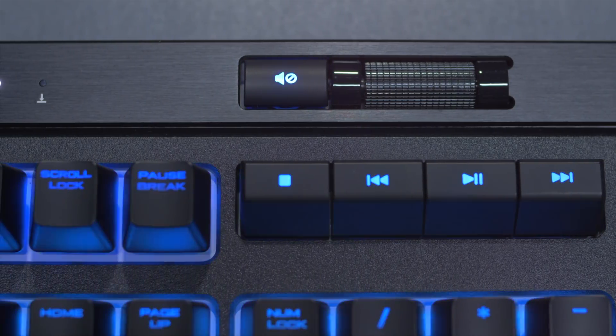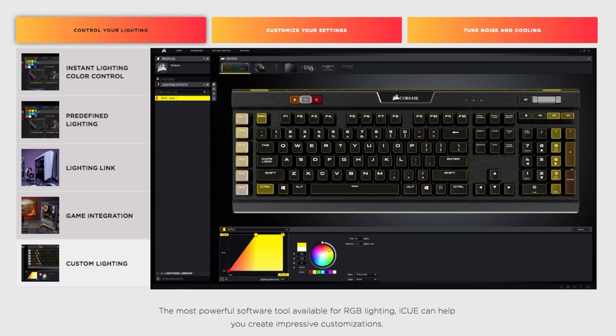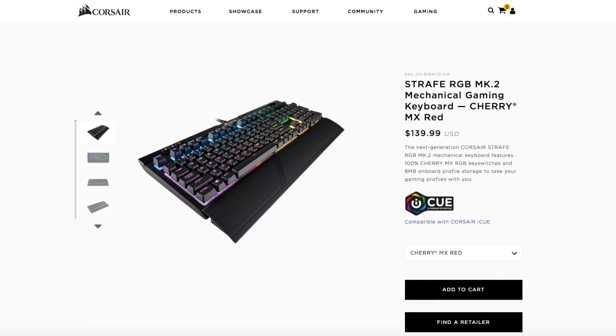The Strafe Mark II is also compatible with the iCUE software, so you can customize the RGB to however you want it to look. Looking for a tool to take on your PC opponents? Give the Strafe Mark II RGB mechanical gaming keyboard a look today. Looking for a killer keyboard? Make sure to check that one out by Corsair — we'll have a link down below.